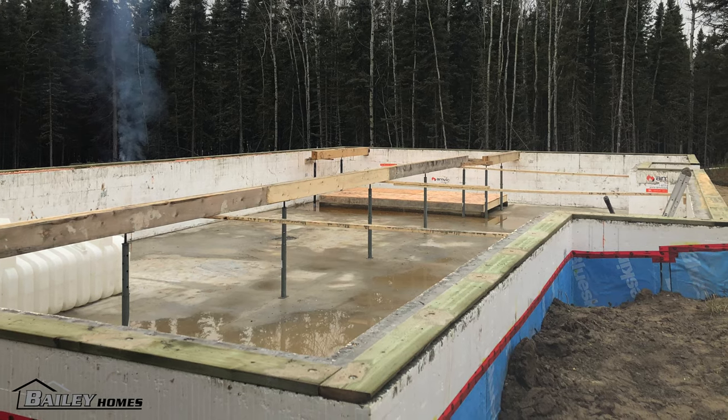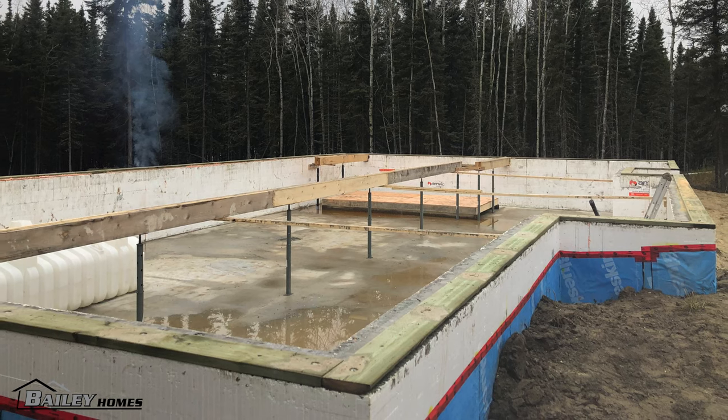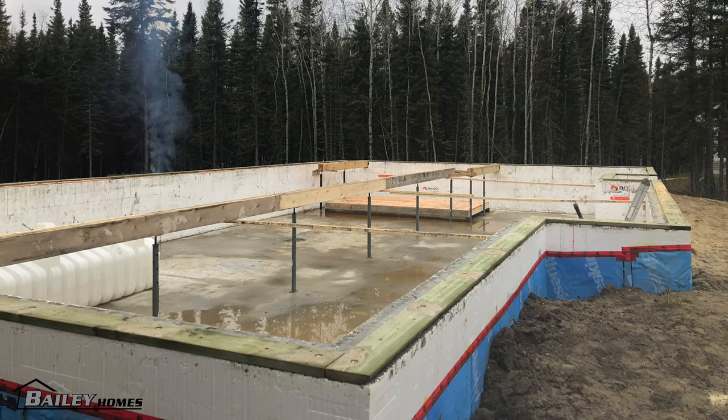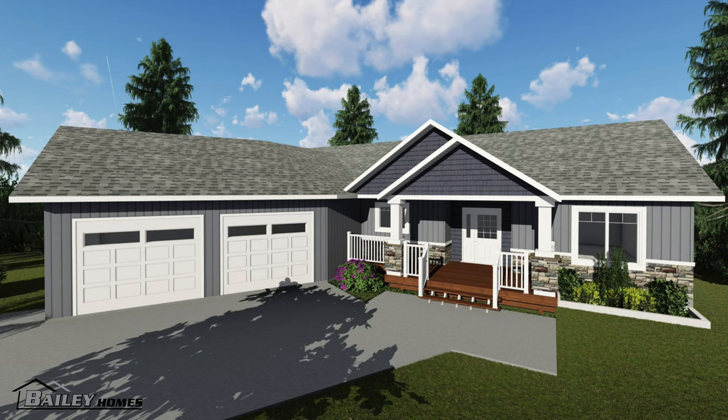This home was designed to go on a crawl space, which Bailey Homes constructed as well. Once on site we will build the front covered deck and the attached garage. You can get an idea of how it will all look with this 3D rendering. Once the garage is in place, the homeowner will be able to walk from the garage into their spacious laundry and mudroom.